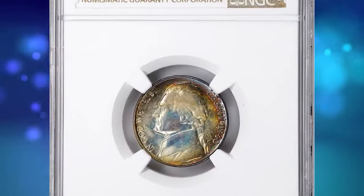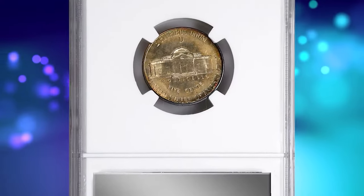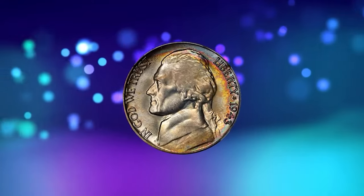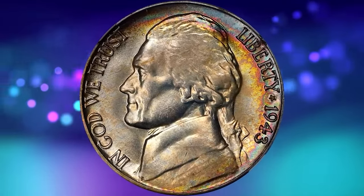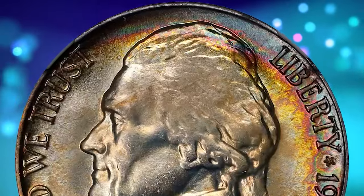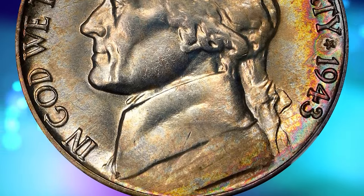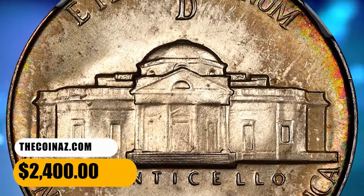This is a 1943-D Jefferson nickel in mint state 68 with six full steps on the reverse — an exceptional example representing the pinnacle of both grade and historic wartime silver alloy type. It is magnificently toned with vivid pastel colors that deliver outstanding visual appeal, fully struck with six full steps and essentially perfect beneath a glass. It was sold for $2,400.